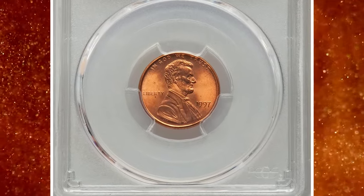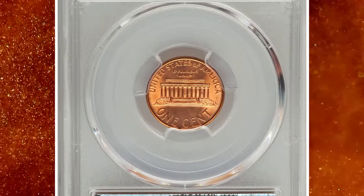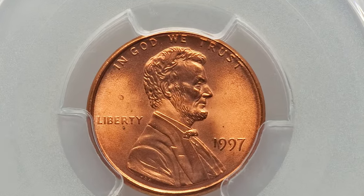This is a 1997 Lincoln cent with double die obverse, the so-called doubled ear variety. It is graded mint state 67 red by PCGS with the FS101 designation.